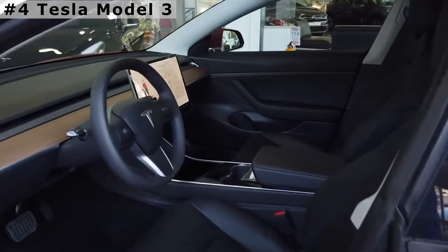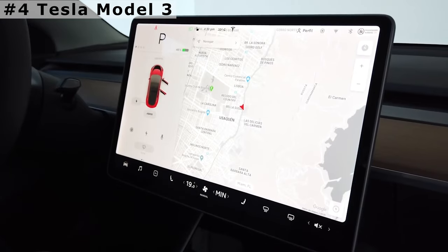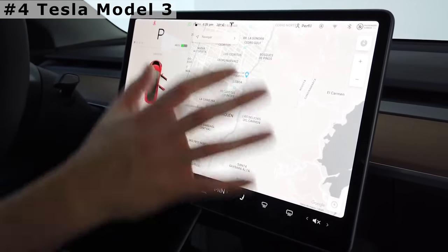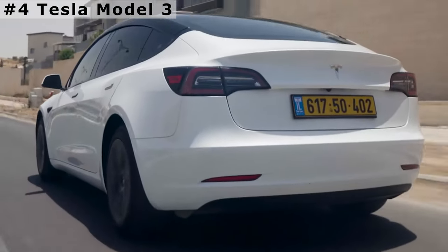The Model 3 is shockingly simple inside, with nearly everything controlled by the monolithic touchscreen in the center of the dashboard. Prices for the Tesla Model 3 Performance start at $65,000.